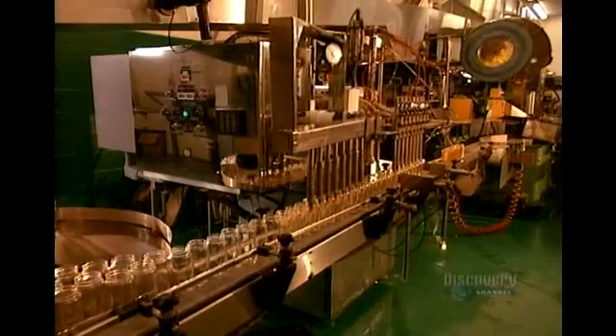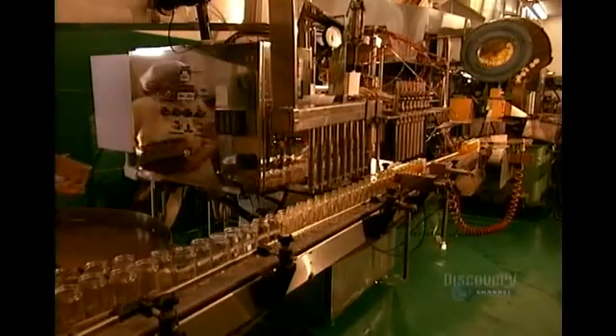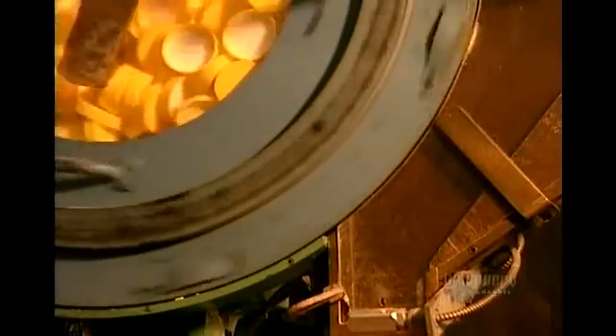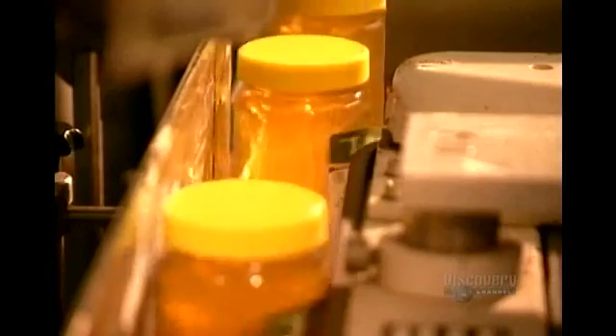Honey production today is both efficient and humane. For centuries, the only way to harvest honey from hives had been to kill the bees. Then, in 1851, an American beekeeper invented a way to get the honey yet spare the bees. His method, with the removable honeycomb frames, is the one we still use today.